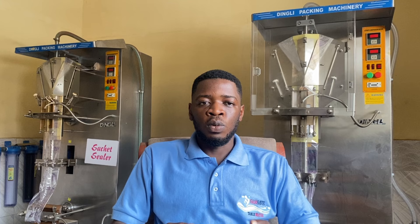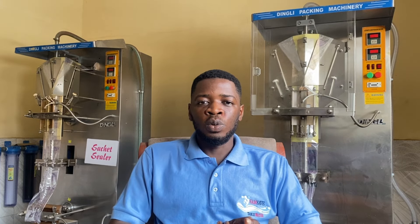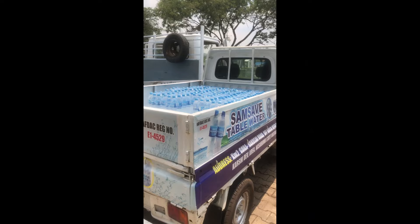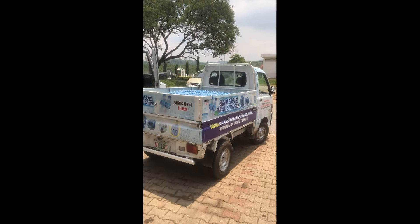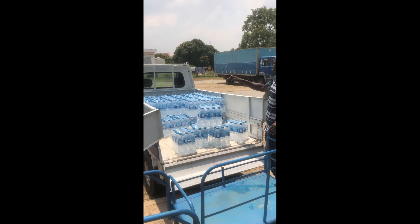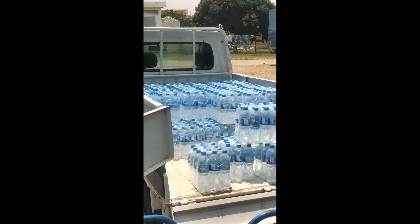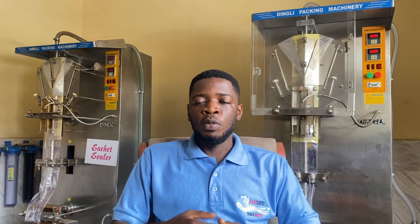When you overload, you'll see the back of the vehicle sag down and the front looking like it wants to fly. It puts stress on the vehicle — it makes the tires weak and stresses the vehicle overall. It's very important that you avoid overloading and pack the right amount so the vehicle can serve you for a long period of time.